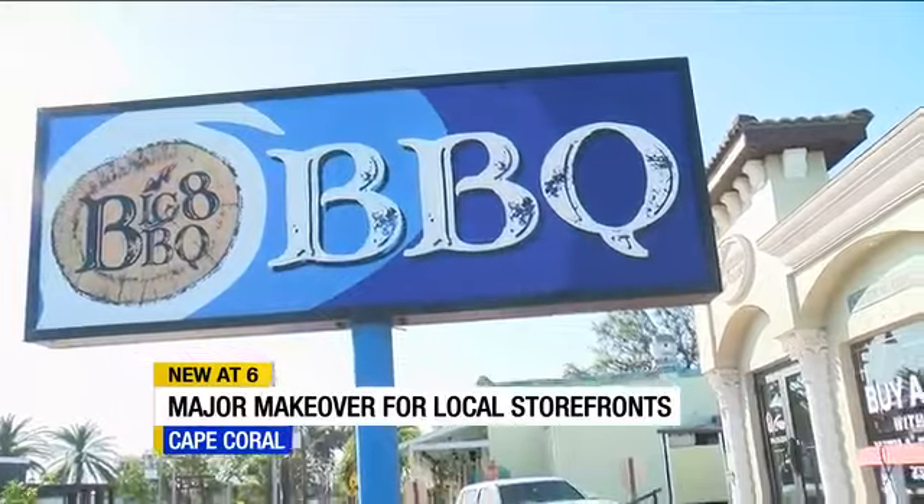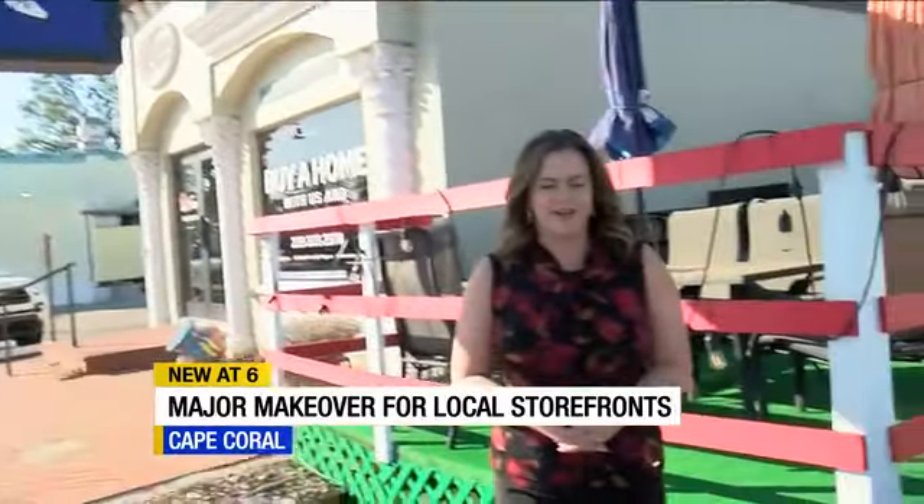The CRA meeting is tomorrow at 3 o'clock at City Hall. I'm in Cape Coral, Claire Lavazorio, ABC7.